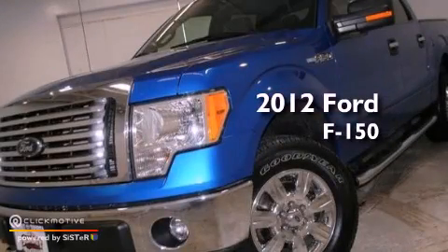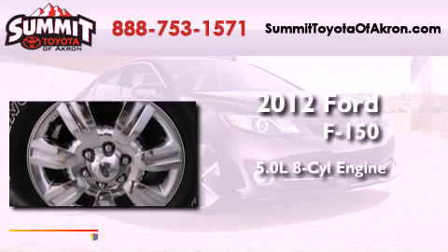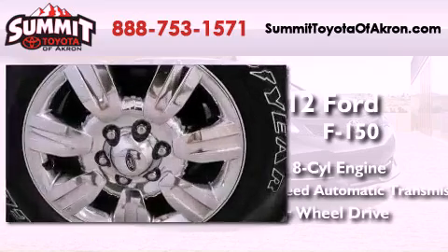This is a 2012 Ford F-150. It has a 5.0-liter, eight-cylinder engine, a six-speed automatic transmission, and the added capability of four-wheel drive.